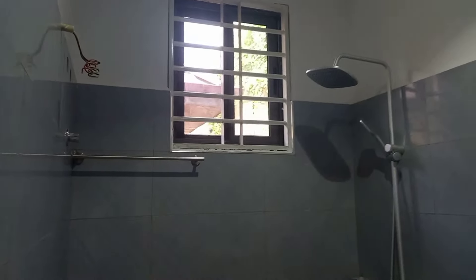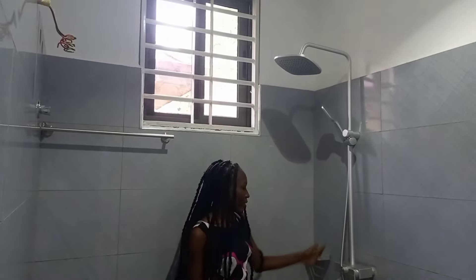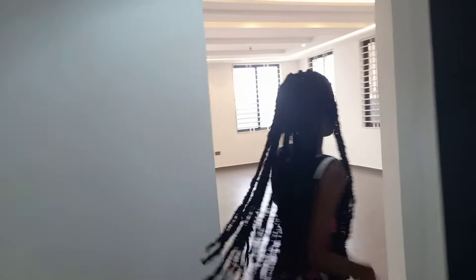This is the washroom for the downstairs bedroom. I love it because it's spacious. Everything is brand new — and the shower area is really nice and big enough.